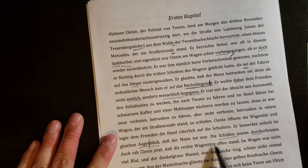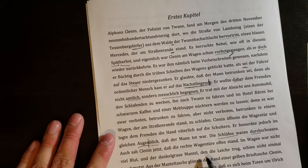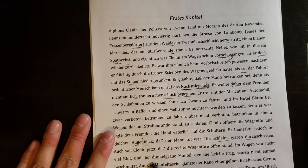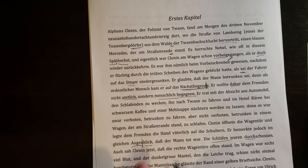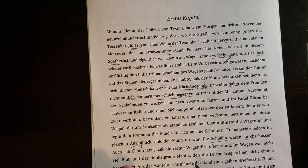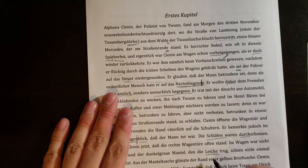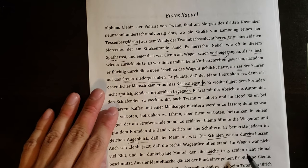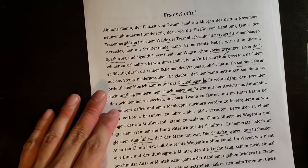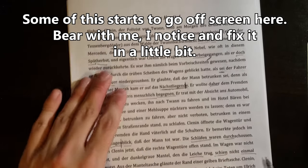Auch sah Klinar jetzt, dass die rechte Wagentüre offen stand — the right car door was standing open. Im Wagen war nicht viel Blut, und der dunkelgraue Mantel, den die Leiche trug, schien nicht einmal beschmutzt. Not much blood in the car. "Die Leiche" — if you like Krimis, you'll see this word ten million times — it means the corpse or dead body. The dark grey coat that the corpse wore seemed not even dirty — it was basically spotless.